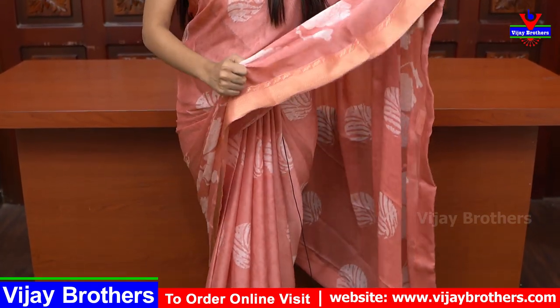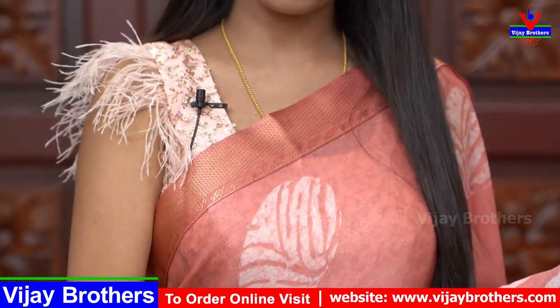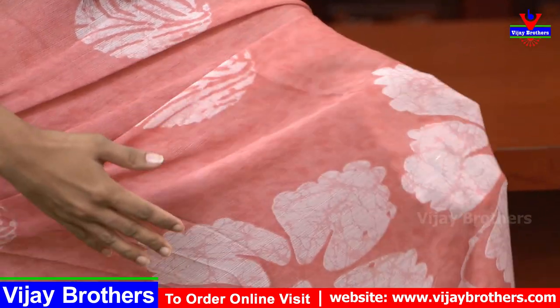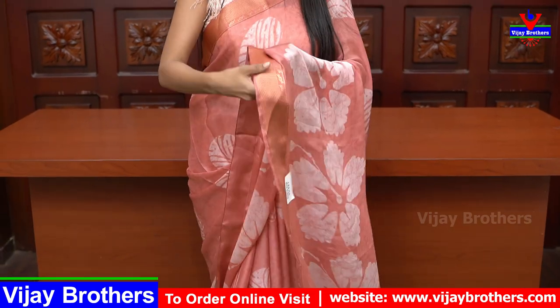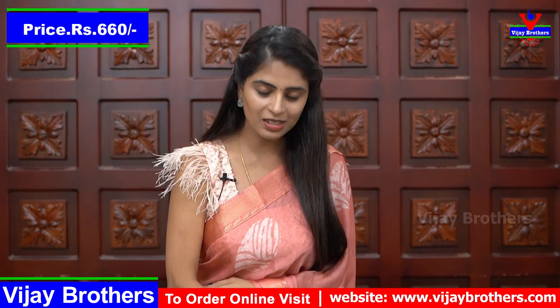If you are looking at the color, it is beautiful. Blouse options: 1.5, 2.5, 3.6 blouse, which is 600 and 60.